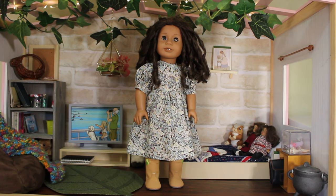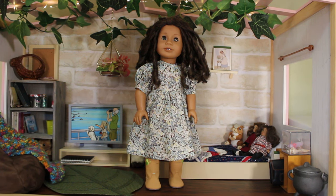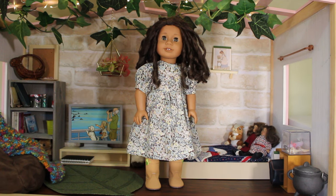Kestrel is wearing my American Girl brand meet shoes and her dress is the same print as Marjorie's, only in a lighter, dustier blue. It's made from a Simplicity pattern for 18-inch dolls and has little puff sleeves, a loose waist, and is a really cute tea length. I love this dress on Kestrel. She wears a lot of dresses in this style and cut, but I think this is one of my favorites on her.